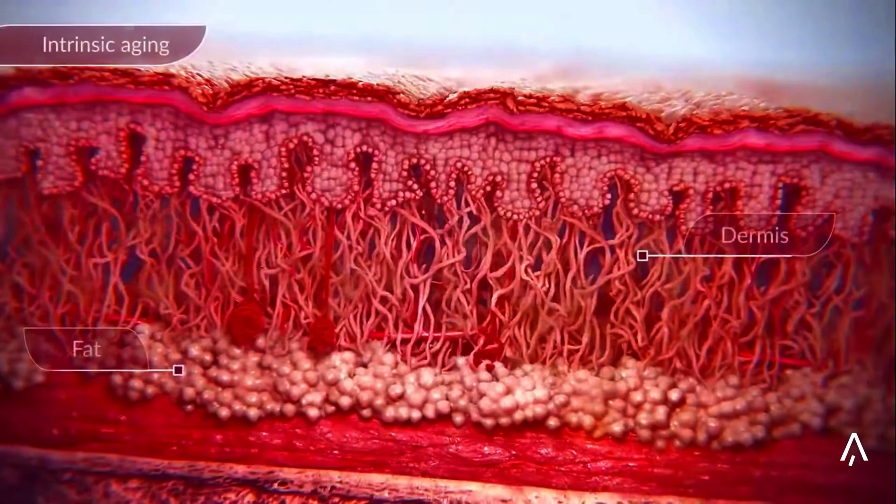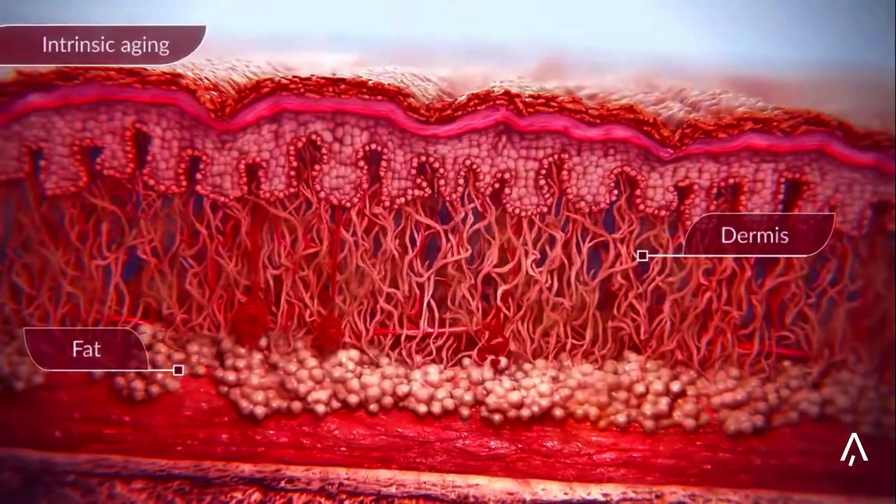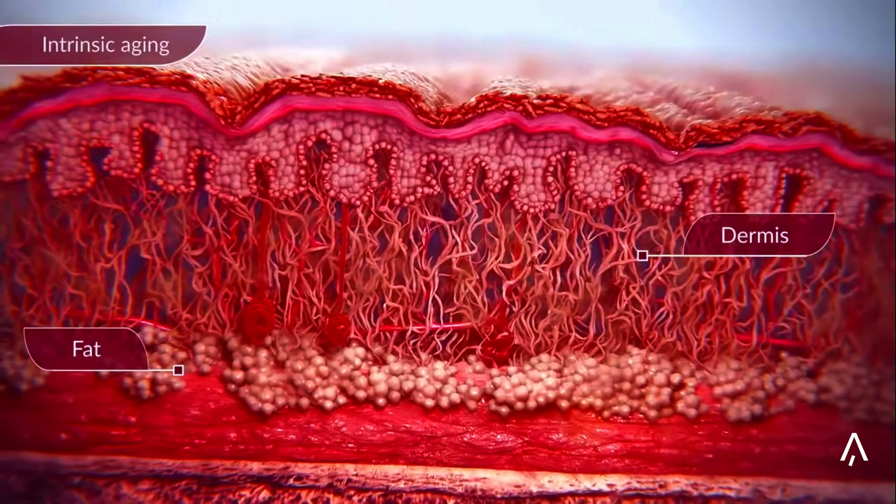As we age, our facial volume diminishes due to collagen loss and changes in facial fat distribution, leading to sagging, dullness, and wrinkles. Wondering how to naturally enhance facial plumpness and contour without relying on facial injections or frequent clinic visits?